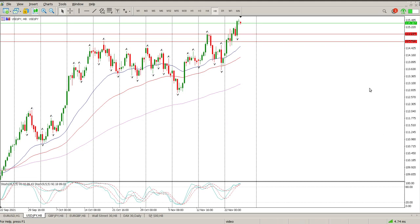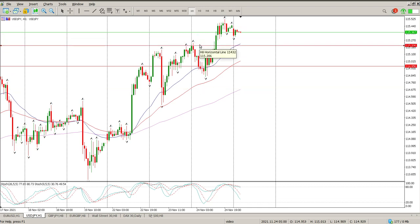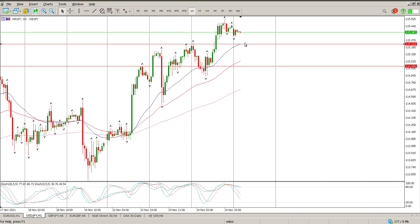Moving on to USDJPY — a bit of a warning here with oscillators indicating caution. We do have a level. I'd still prefer buying at 114.956, but it wasn't really clear yesterday. On the one-hour chart you can see we dropped below the level and then went up, down, up, down until we eventually broke through and continued up. Another level on the hour to pay attention to is somewhere in the area of 115.225.